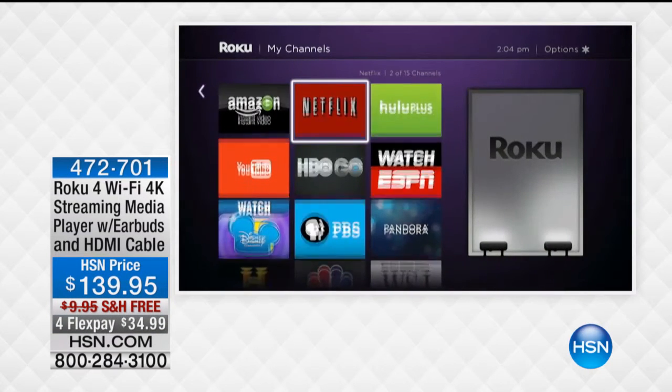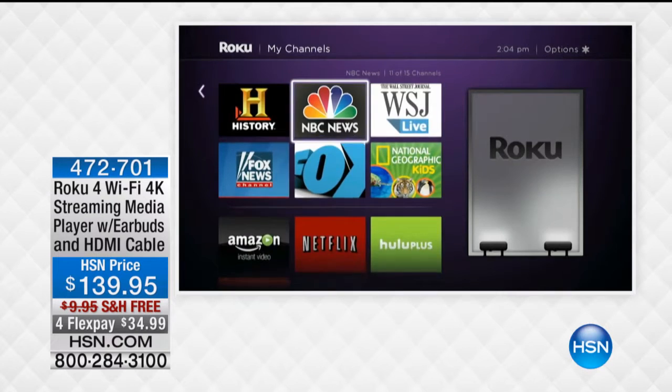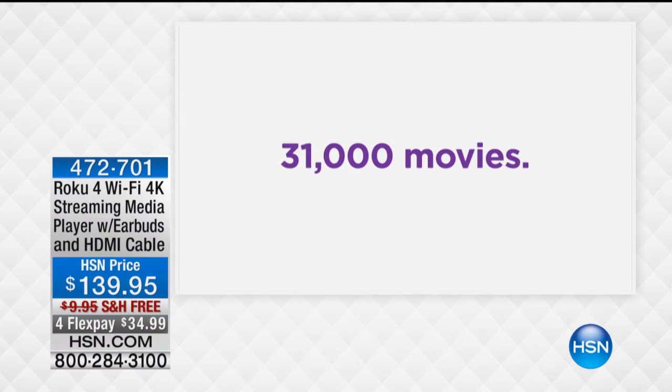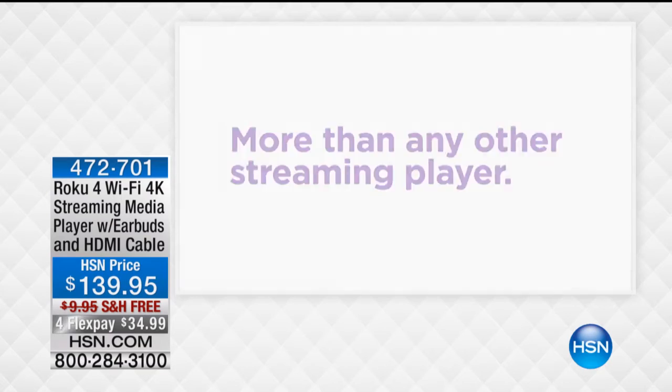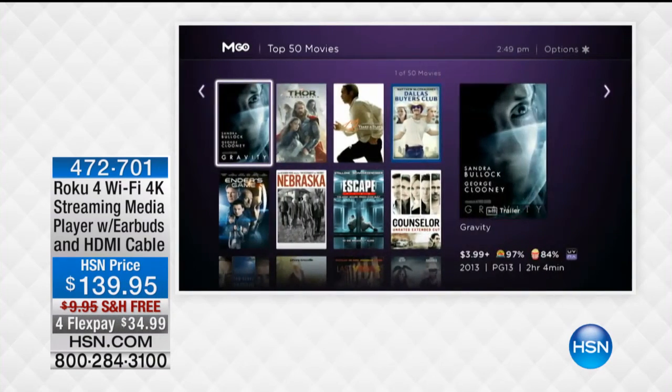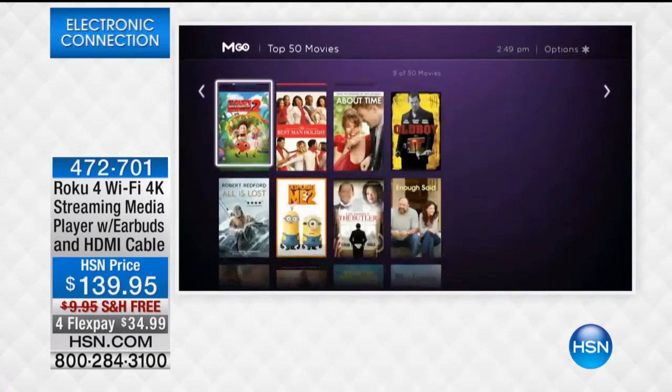Our new family pastime is joining each other around the TV. And if you want more family content, more movies, more than any other streaming player, we've got the Roku. This isn't just the Roku — this is the Roku 4.